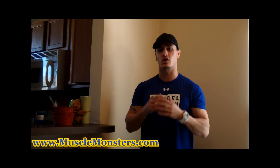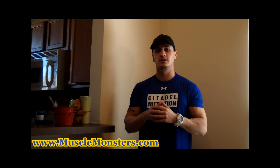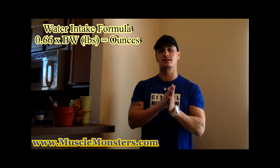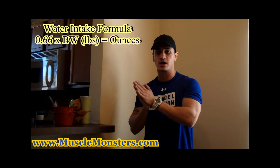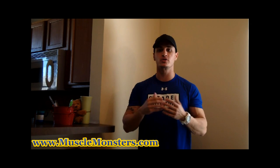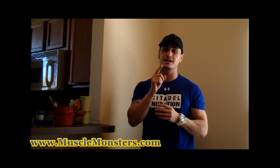For water intake it's also a very basic formula. Take 0.66, multiply that by your body weight in pounds, and you're going to get a number — that number is the amount of water you need on a daily basis in ounces.